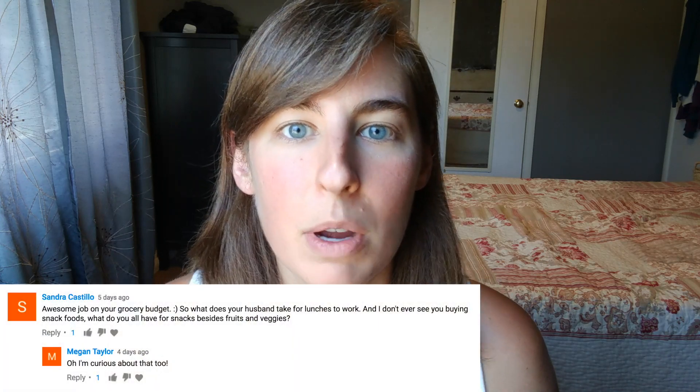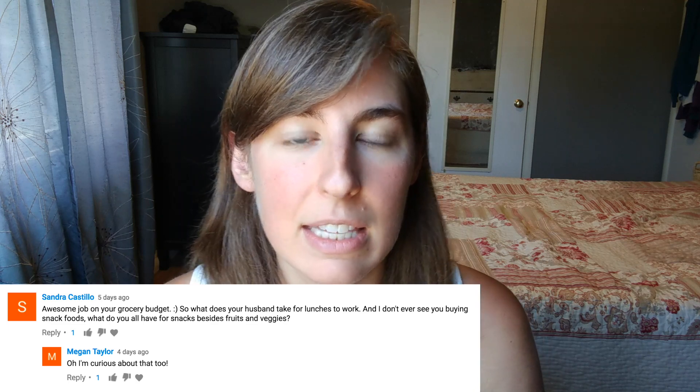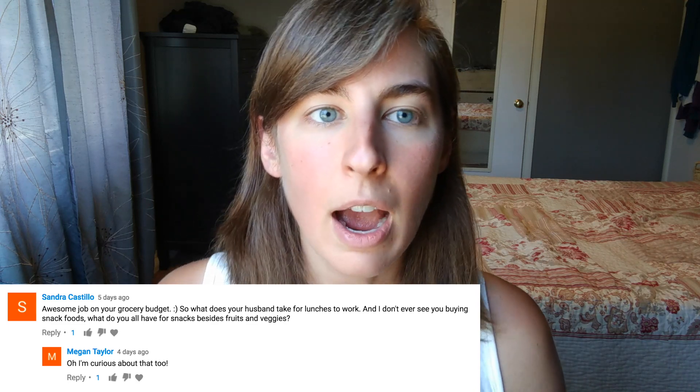Sandra was asking about what my husband takes for lunches and what snacks the kids eat. My husband is very busy and doesn't like to take time to sit and eat with a fork - he does a lot of driving for work so he likes things to be portable, which can be a challenge when trying to pack really healthy meals. He likes sandwiches or burritos or cut-up veggies he can eat with his hands, but I can't pack him a salad or stir fry.